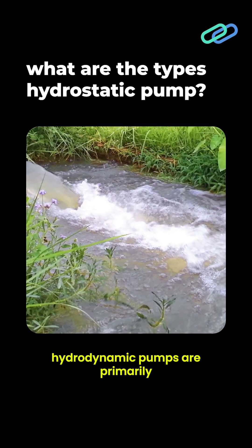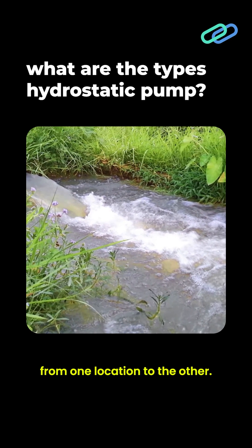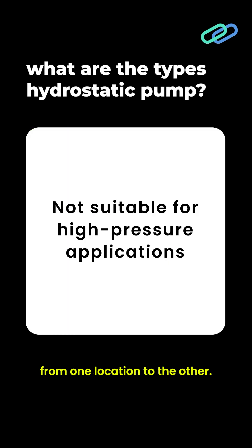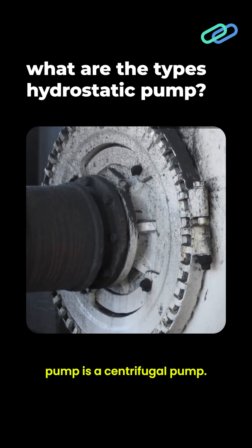Thus, hydrodynamic pumps are primarily used for transporting fluid from one location to the other. The most common type of hydrodynamic pump is a centrifugal pump.